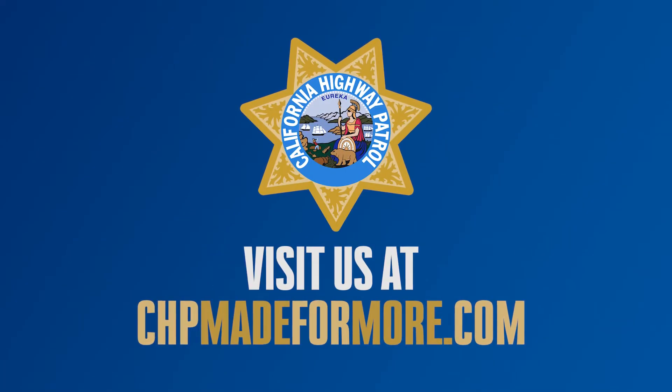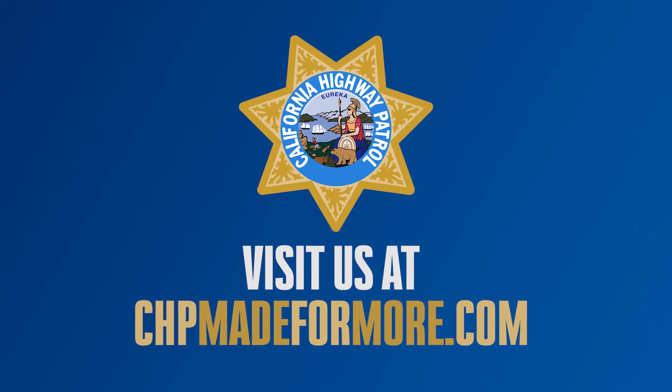For more information, visit us at chpmadeformore.com and click on Military Veterans.